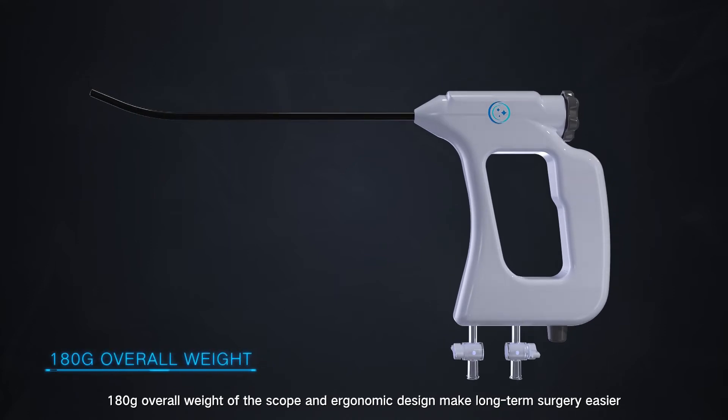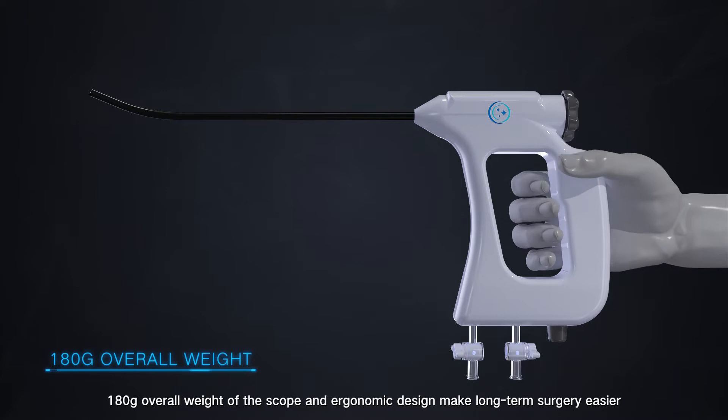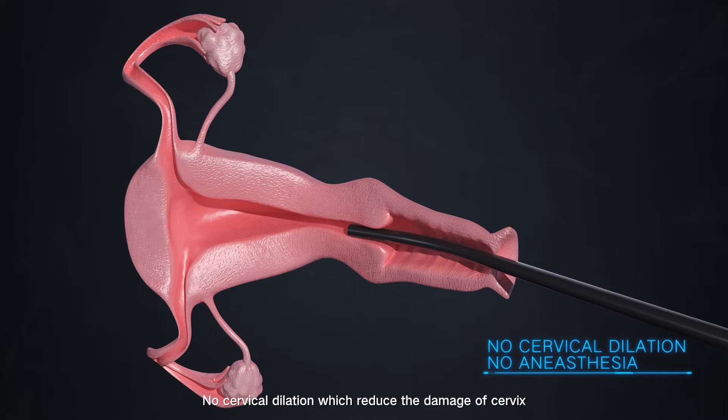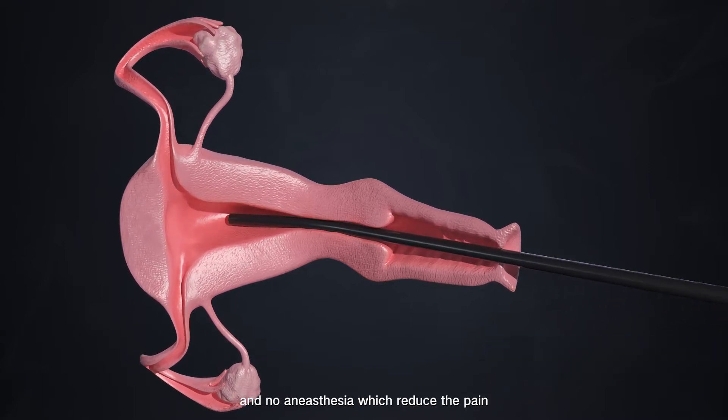At 180 grams overall weight, the ergonomic design makes long-term surgery easier. No cervical dilation reduces damage to the cervix, and no anesthesia reduces the pain.